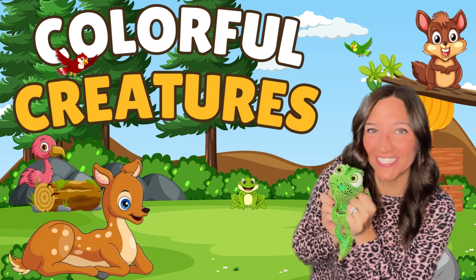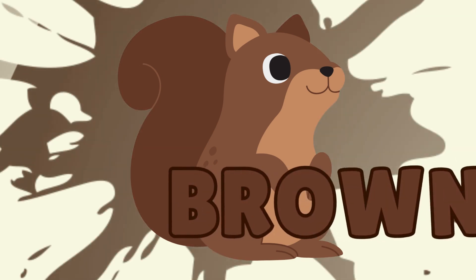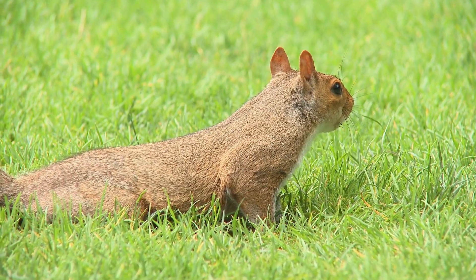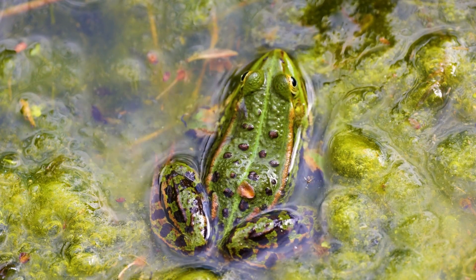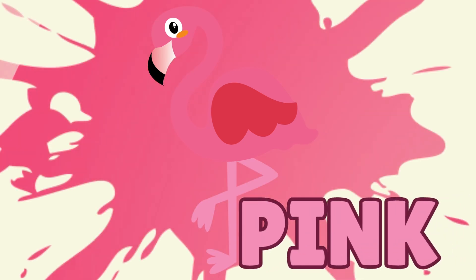Colorful creatures! What color is this squirrel? Brown. Brown squirrel. What color is the frog? Green. Green frog. A flamingo — what color? Pink flamingo.